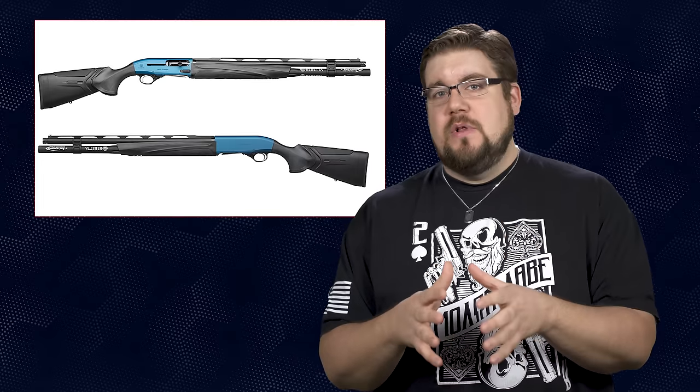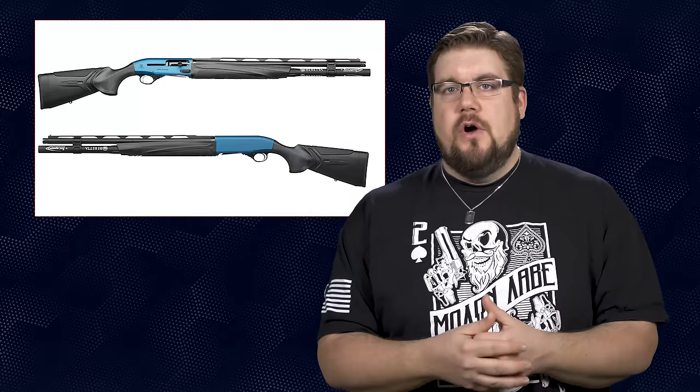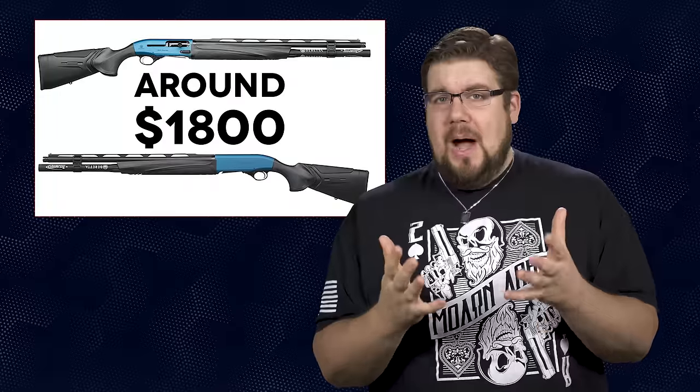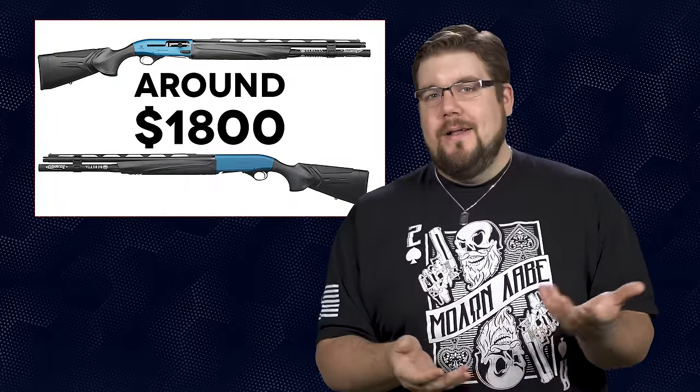Beretta has not yet released pricing info on this, but I suspect it will land near the top of their semi-auto price range at around $1,800. Am I biased about this? Probably. Do I still want one? Absolutely. Maybe we should do a video utilizing slow motion to analyze the recoil impulses of popular shotguns to see which ones really do recoil the softest.